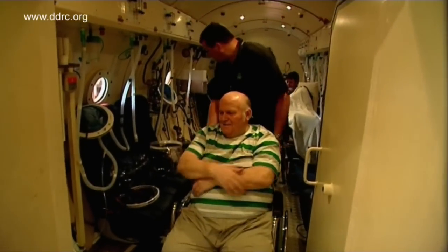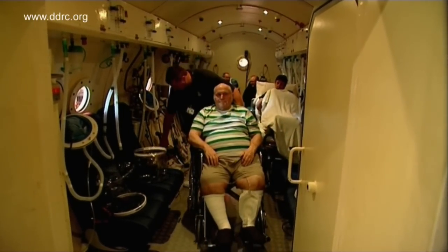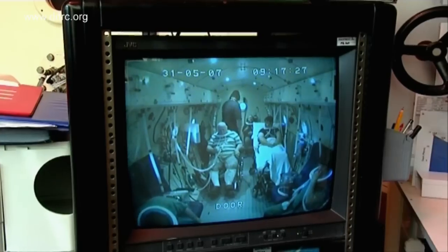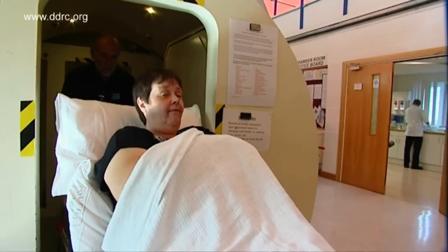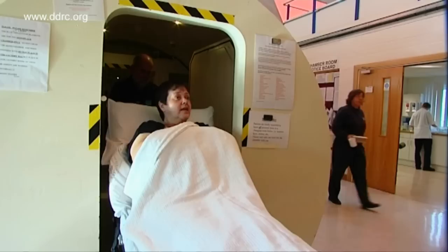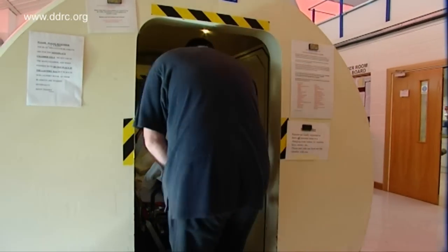Treatments in the Diving Diseases Research Centre's hyperbaric chambers may still be called dives, but the people inside aren't always divers with decompression illness. In fact the vast majority have never been underwater in their lives. One example would be diabetics — one of the complications of diabetes is the development of foot ulcers. We see a number of patients each year where we use hyperbarics to aid the healing of the diabetic foot ulcer.